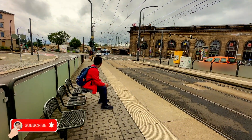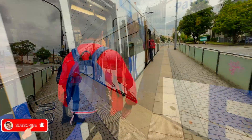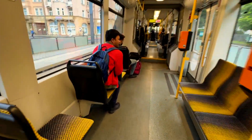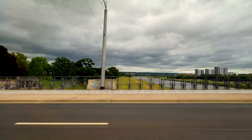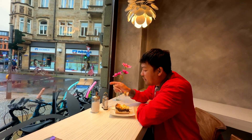Dresden is a pretty huge city, so I decided to travel again towards Dresden to be able to discover more of its beautiful sights that we can explore, visit and enjoy. I really love traveling because it's so relaxing. You can find a lot of beautiful scenery in every place that you can pass through.